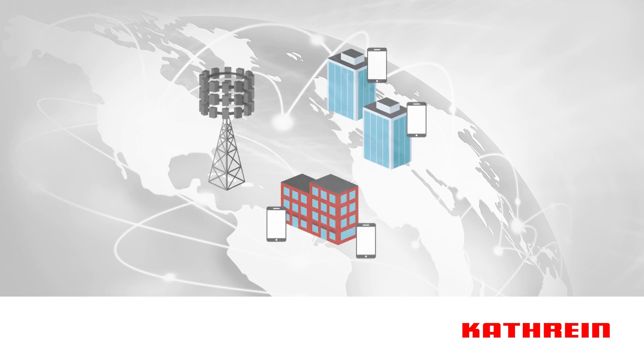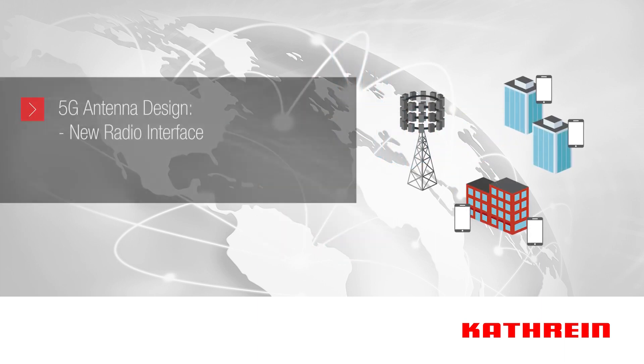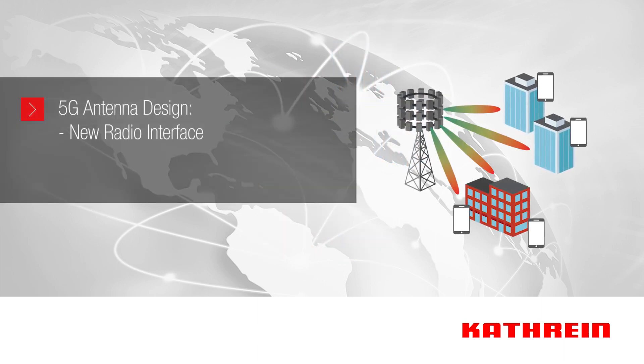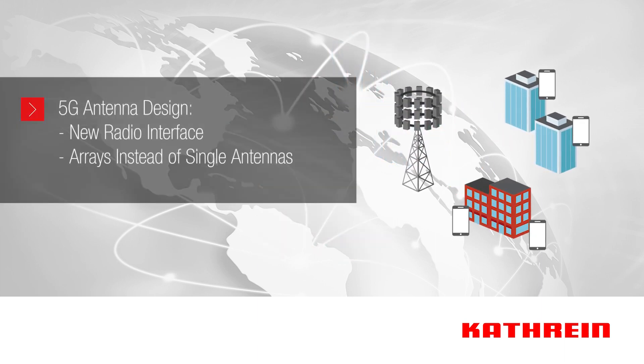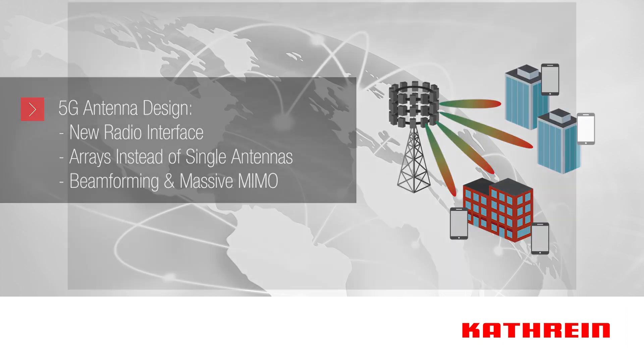There will be significant differences in 5G antenna design versus 4G, including the interface between the antenna and the radio frequency front end, the use of arrays instead of single antennas, as well as beamforming and massive MIMO.